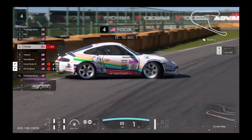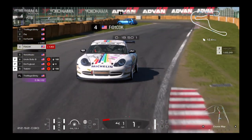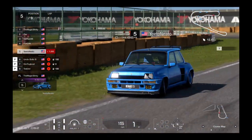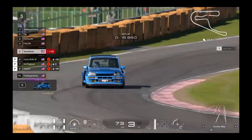Nina is going to go for a spin there. Two drivers actually went for a spin.